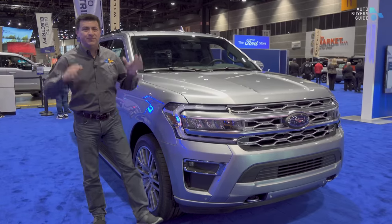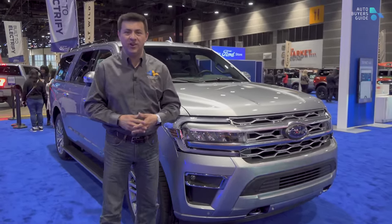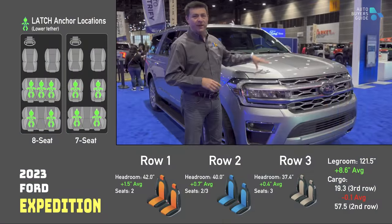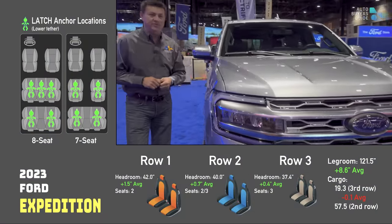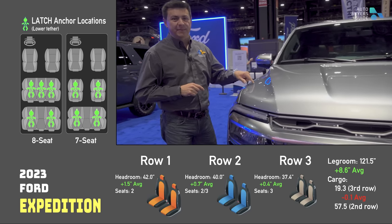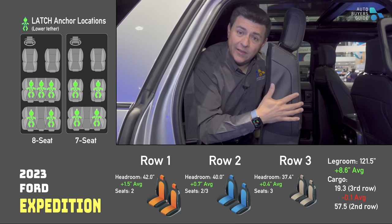One of the most frequently asked questions I get is: what has the best third row in America? So let's answer that question today at the Chicago Auto Show, starting with this Ford Expedition. I'm going to hop into every vehicle that has a third row on this show floor and answer the question: what is the best third row? I'm also going to cover which vehicles will allow you to leave a child seat last-anchored into place and still access the third row.